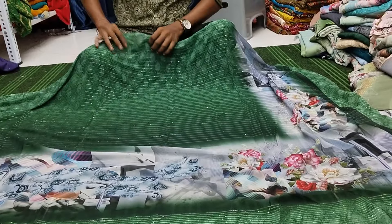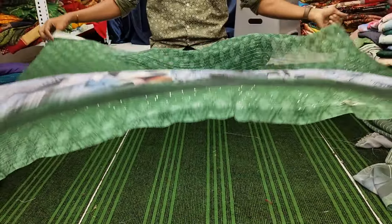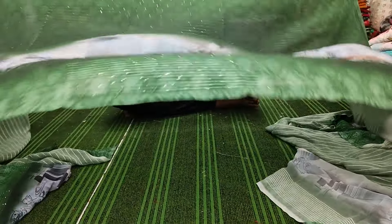Beautiful green shade. Different style, you can check this out. A very rare combination. This is the light mistakes.